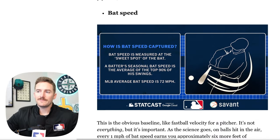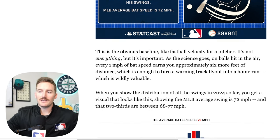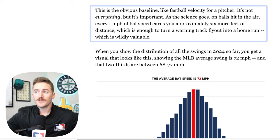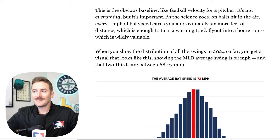Starting off with bat speed: bat speed is measured at the sweet spot of the bat. A batter's seasonal bat speed is the average of the top 90% of his swings. The MLB average bat speed is 72 miles an hour. Bat speed is the baseline for a hitter, like fastball velocity is for a pitcher — it's not everything, but it is important. On balls hit in the air, every one mile per hour of bat speed earns you approximately six more feet of distance, which is enough to turn a warning track fly out into a home run.